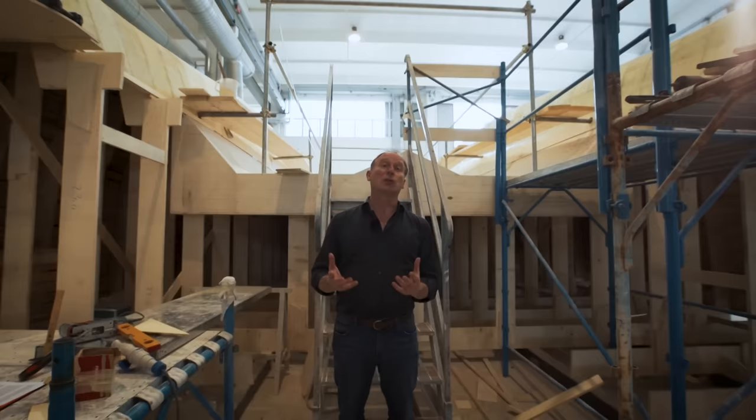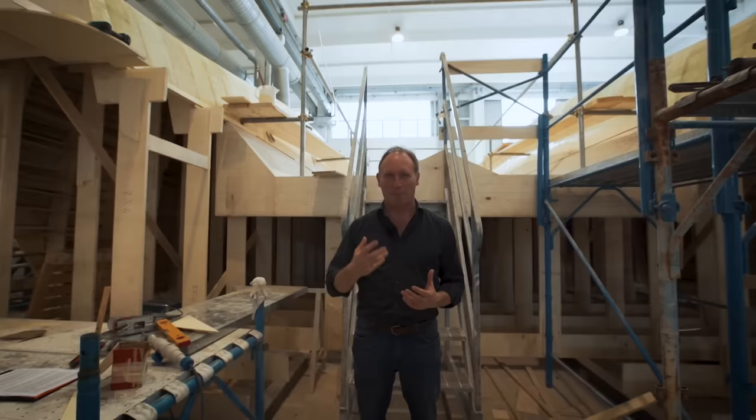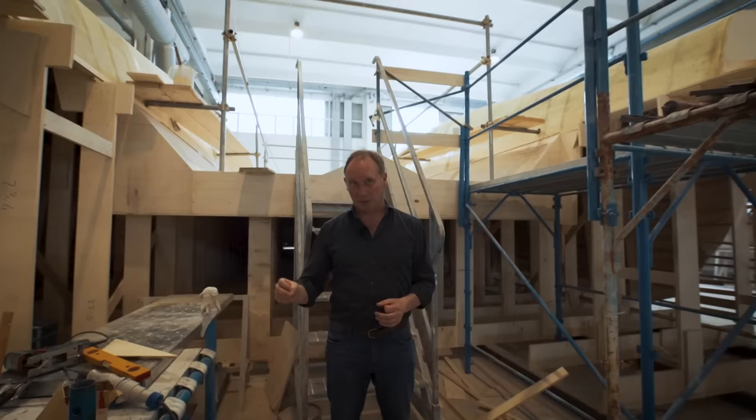Now, as a yacht broker, I can tell you that for many people head height and a lack of steps is not really an issue at all. But for other people, it is the biggest issue — the deciding factor of what yacht they'll choose or don't choose. I said this in the previous video: I firmly believe that the success of Silent Yachts has not been due to some flashy and expensive marketing campaign, but rather due to the fact that Michael and Heike listen to what the market wants and then they react to it in a speedy and efficient manner.